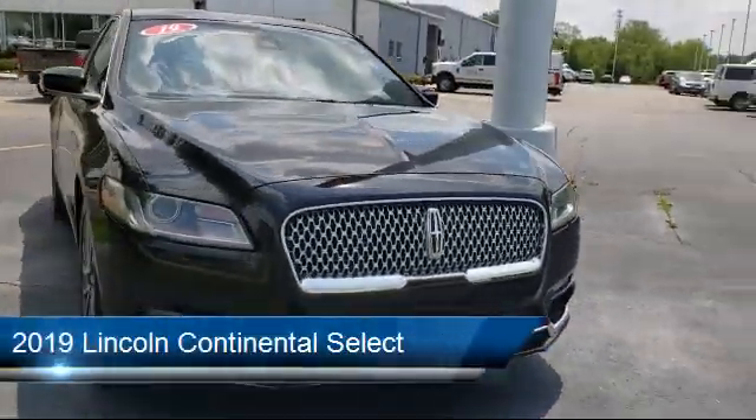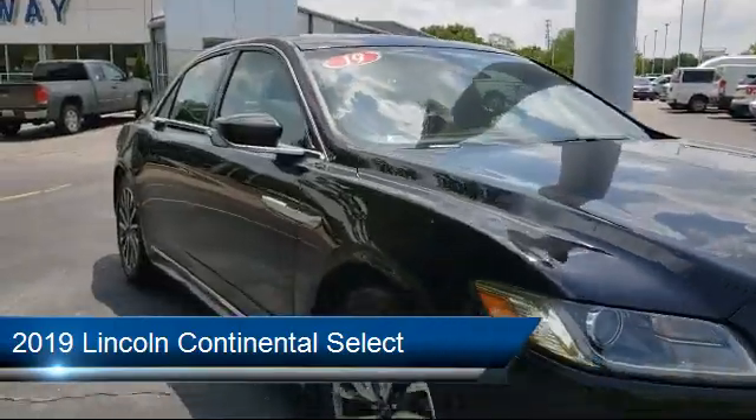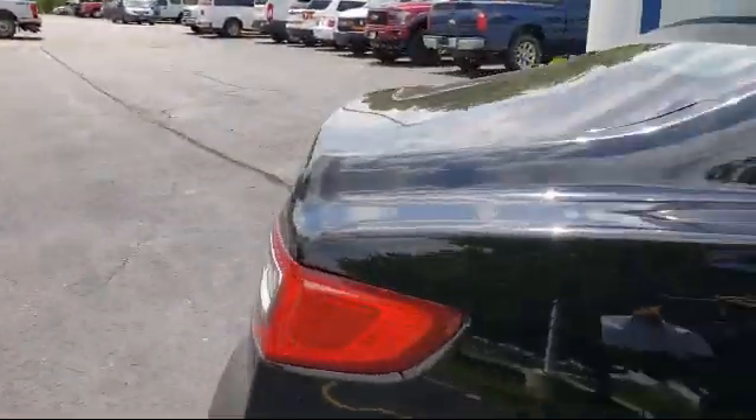It comes equipped with auto high beam headlamp control, fully automatic headlights, navigation, keyless entry, emergency communication system, and sync 3 911 assist.